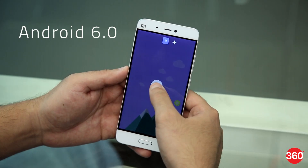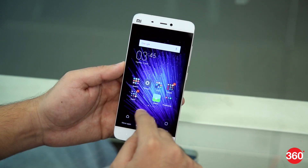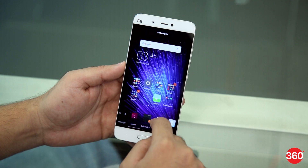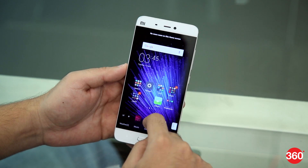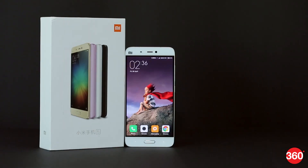The Xiaomi Mi 5 runs Android 6.0 with MiUI 7 on top. The software has some unusual customisations but is efficient and well designed on the whole. There's plenty of scope for fine-tuning the phone to your specific needs.